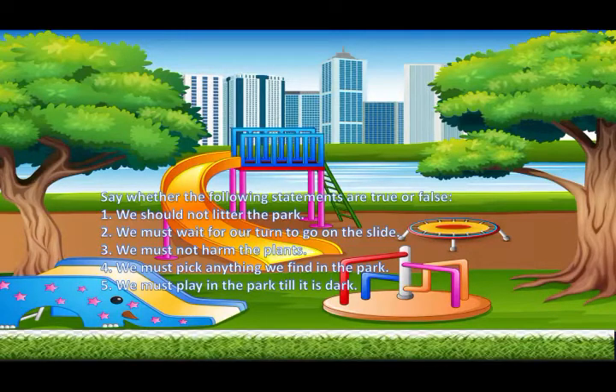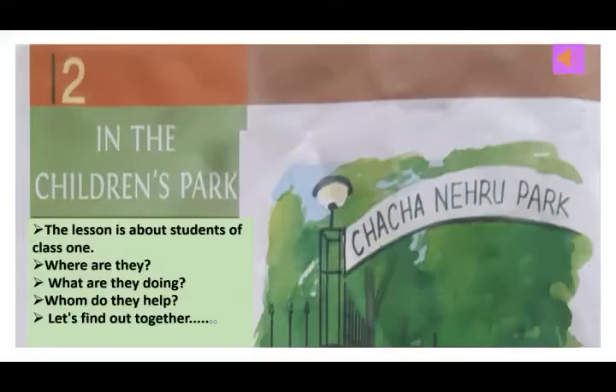It is false. So children, these are a few things we must remember while we visit a park. Just now we did a few true and false about do's and don'ts while playing in the park. This is because the lesson which we will read next time is in the children's park — it is related to a park.